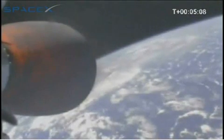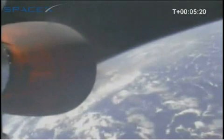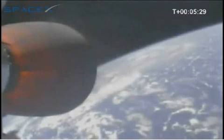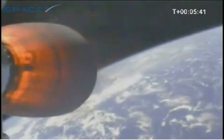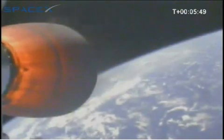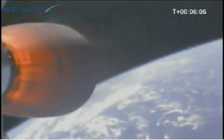We are at T plus 5 minutes. We have a relative velocity of approximately 3,200 meters per second and an altitude of 253 kilometers. All systems are nominal. We are at T plus 6 minutes. Vehicle velocity is approximately 3,600 meters per second and an altitude of 290 kilometers.